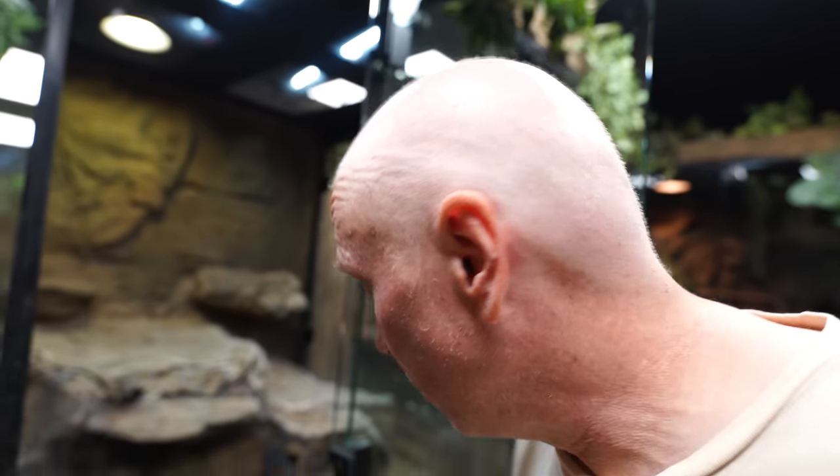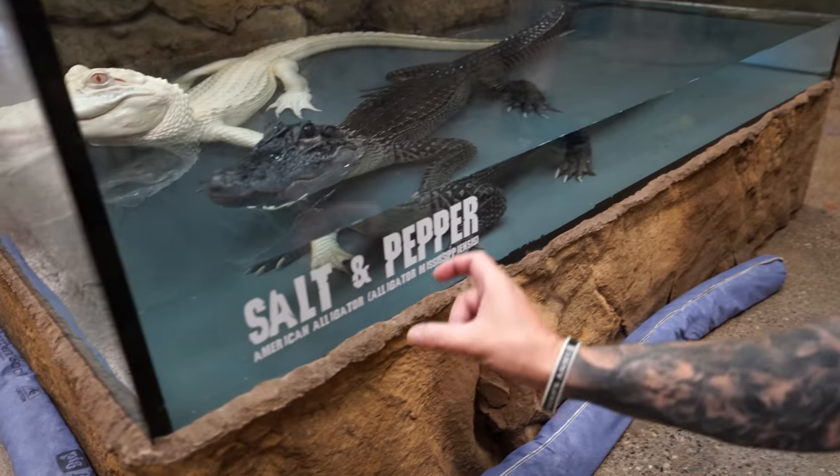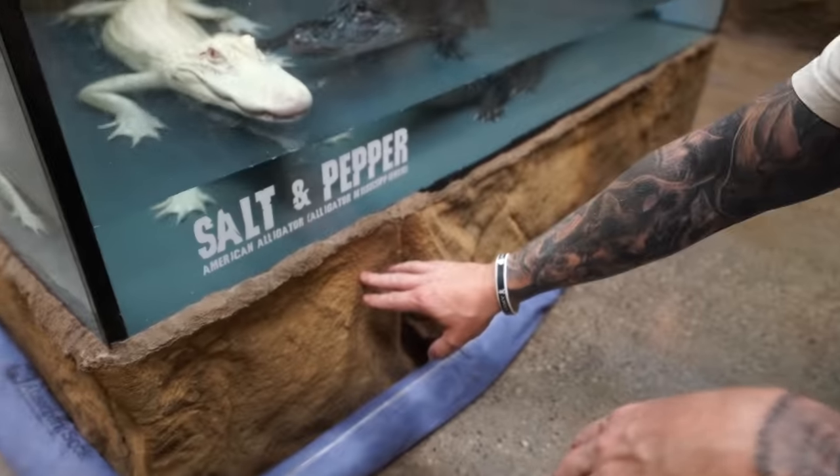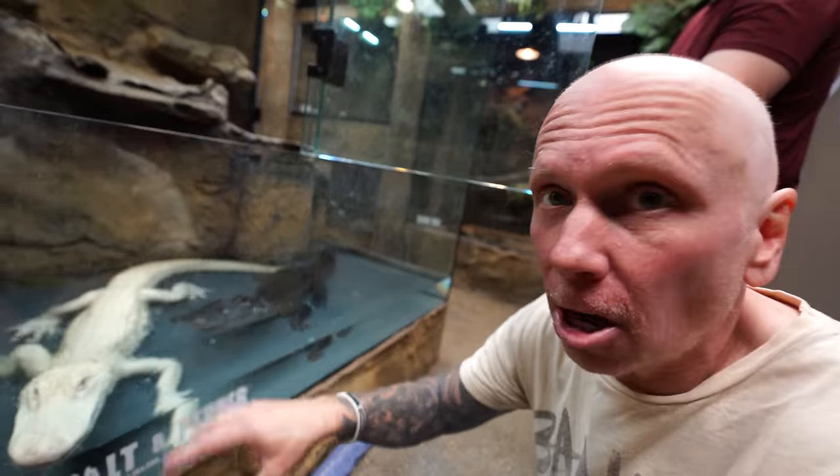My next huge project is to fix Salt and Pepper's enclosure. I know I've been saying this for a while and putting it off, but I have an idea. Basically what we have to do is peel back the skin right here, cut a couple of slots in the wood so we can put spacers in, hold the bottom up because this wood is starting to rot because of all the water. And then we need to epoxy it all in here.